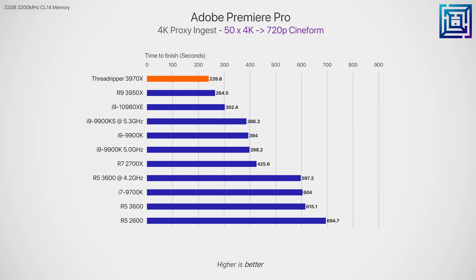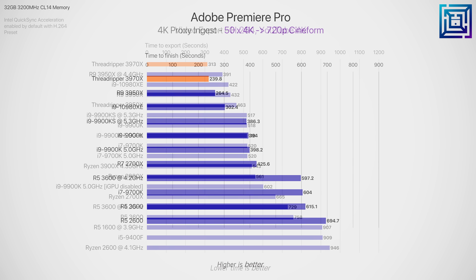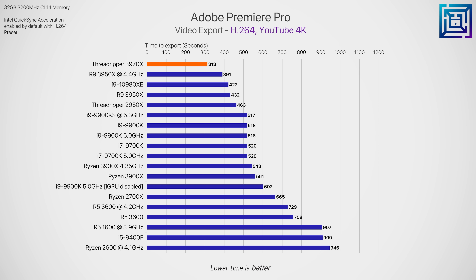In Premiere Pro, looking at a bulk file proxy ingest — creating 720p CineForm files from original 4K footage — the Threadripper 3970X was only 10% faster than the Ryzen 3950X. For a mid-range content creation use case the 3970X is completely overkill. Premiere Pro's export times confirm this, with the 3970X's extra cores only leveraged so far, coming in just under 30% faster than the 3950X. For better core scaling, you'd want a professional editing software like DaVinci Resolve Studio or Avid Media Composer.